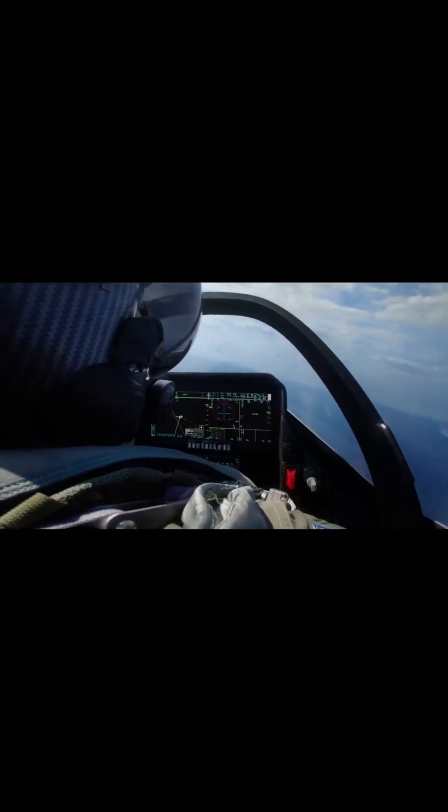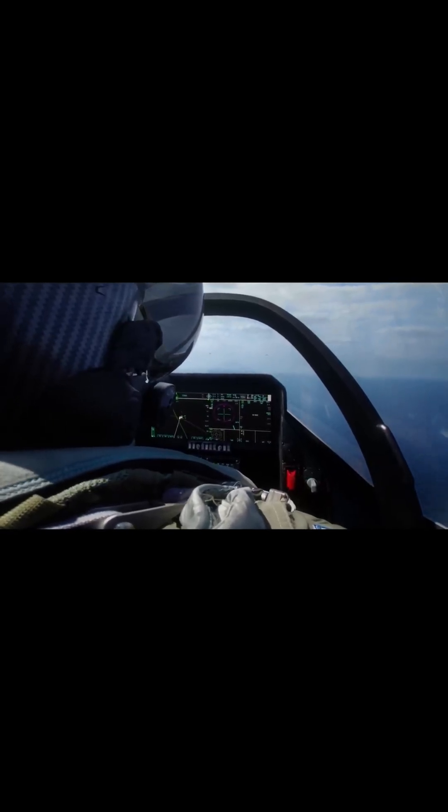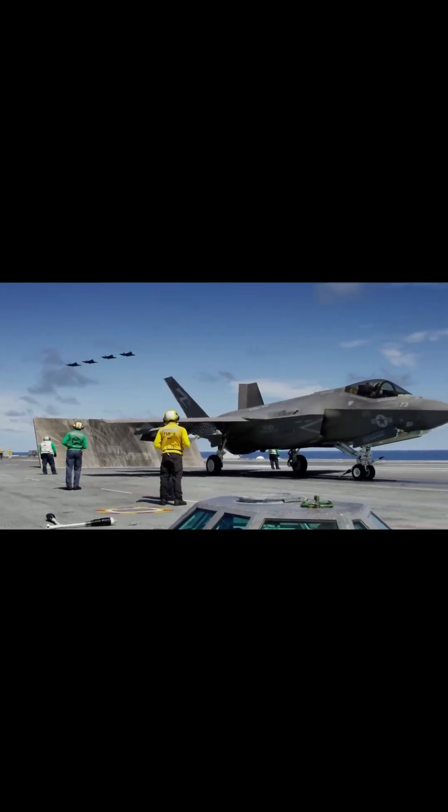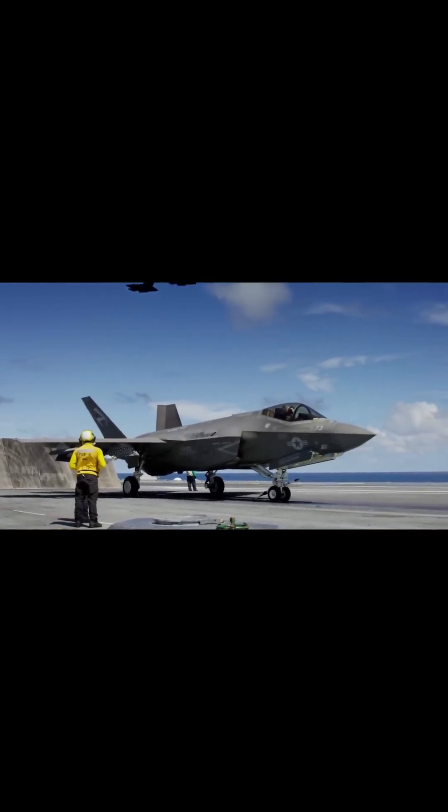This is where it gets fascinating. Modern helmets feature integrated displays that project critical flight data and targeting information directly onto the visor. This allows pilots to track targets just by looking at them — a capability called Look and Shoot.